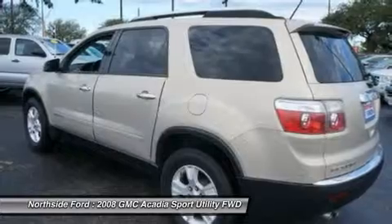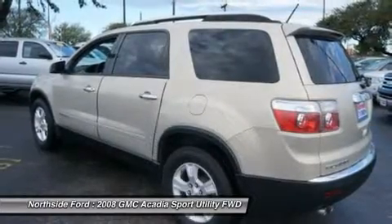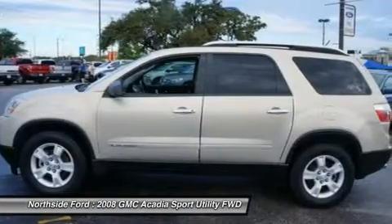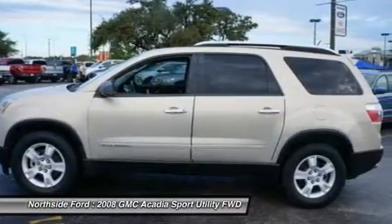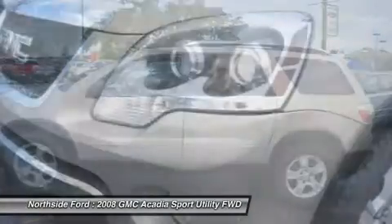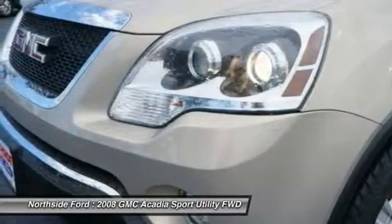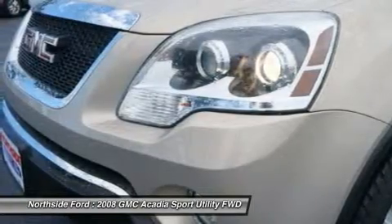Black heated power adjustable outside mirrors, body side molding, CD player, constant effort power steering, delay off headlights, driver door bin, driver vanity mirror, dual front impact airbags, dual front side impact airbags, electronic stability control, and emergency communication system.